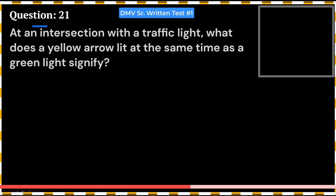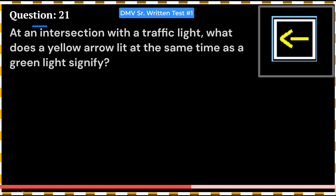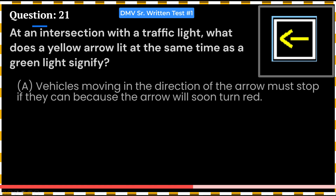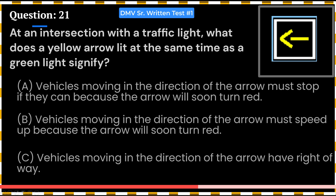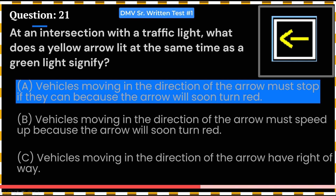At an intersection with a traffic light, what does a yellow arrow lit at the same time as a green light signify? A. Vehicles moving in the direction of the arrow must stop if they can, because the arrow will soon turn red. B. Vehicles moving in the direction of the arrow must speed up because the arrow will soon turn red. C. Vehicles moving in the direction of the arrow have the right-of-way. Answer: A. Vehicles moving in the direction of the arrow must stop if they can, because the arrow will soon turn red. This question came in 2013.